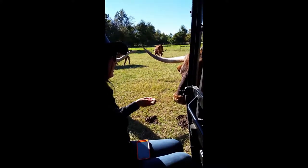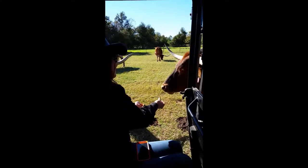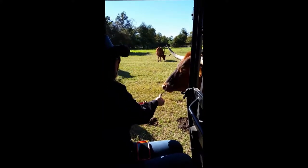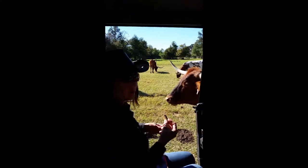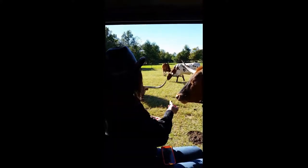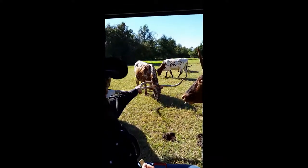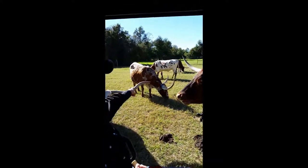How about that? You want some more? They're big. Now, this is a pretty one — this spotted one. Dixie Twist, actually. Dixie Twist.